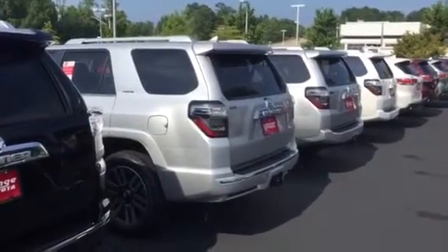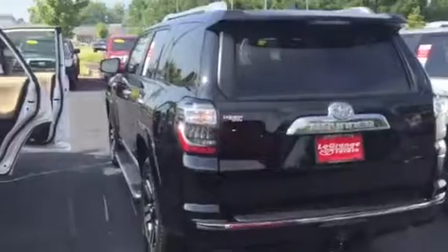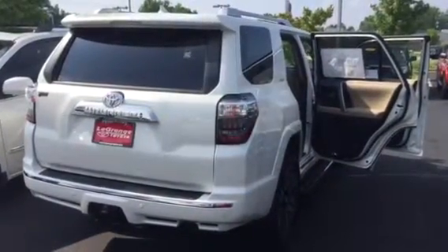I'd love to help you any way I can. Please let me know what I can do. You can reach me here at 706-882-2963. Again, Bobby Sabia here at LaGrange Toyota. Thank you.